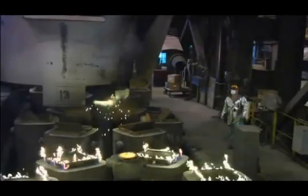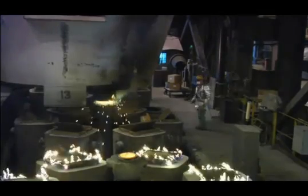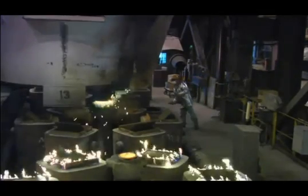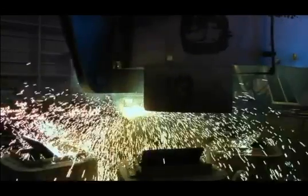A heat of steel produces approximately 24 ingots, each weighing nearly 7 tons. The large 28 inch by 28 inch cross-section ingot provides a nearly 6 to 1 reduction ratio, down to 13 inch product, enhancing the steel's physical properties.